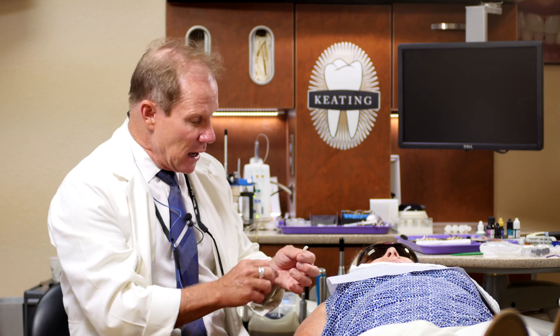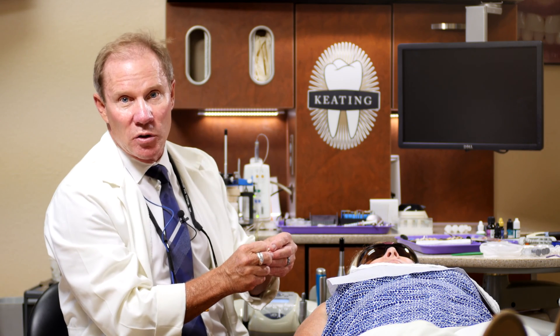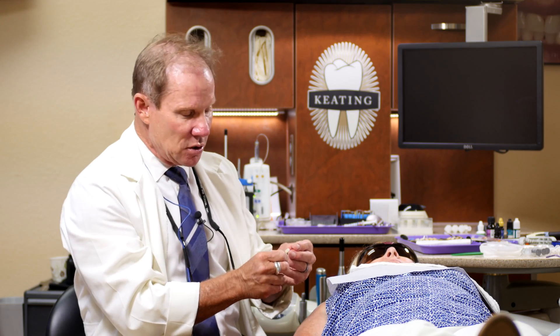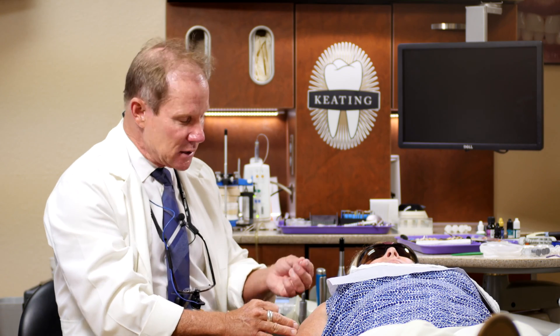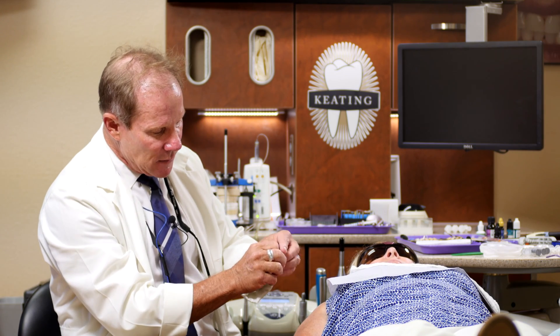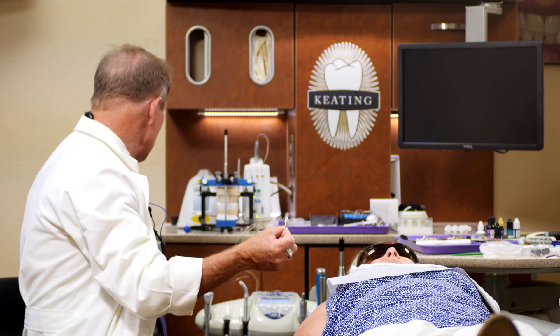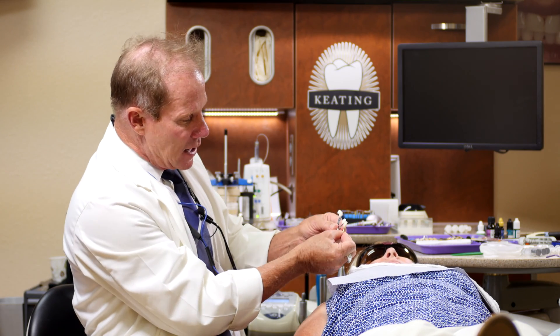So the way we use it clinically — we gave them the prep shade, we gave them the final shade, and then we get the restoration back. In my opinion, when you utilize Emacs, Empress, or even the Bruxer Aesthetics, make sure the lab returns the prep dyes. Before I take off Robin's temporaries, I can go ahead and wet the inside, put it on the corresponding dye, and then check the shade I had ordered to see if it matches.